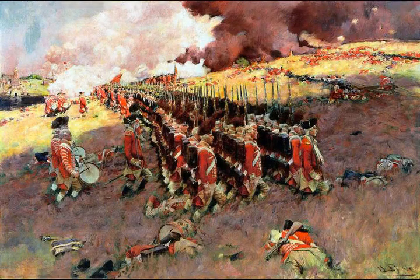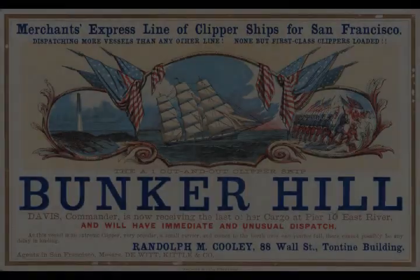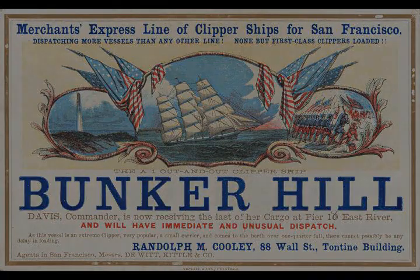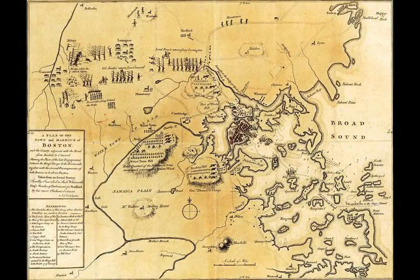Chapter 3 Section 3: Colonists Reinforce Their Positions. Prescott, seeing the British preparations, called for reinforcements. Among the reinforcements were Joseph Warren, the popular young leader of the Massachusetts Committee of Safety, and Seth Pomeroy, an aging Massachusetts militia leader. Both of these men held commissions of rank but chose to serve as infantry.